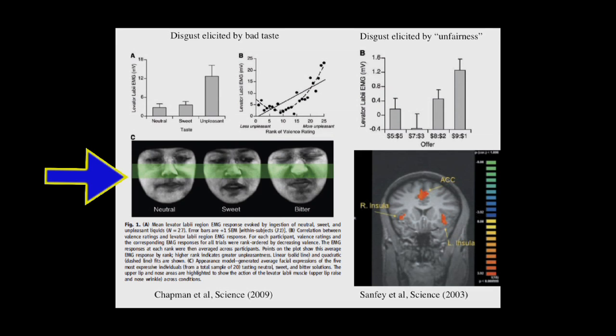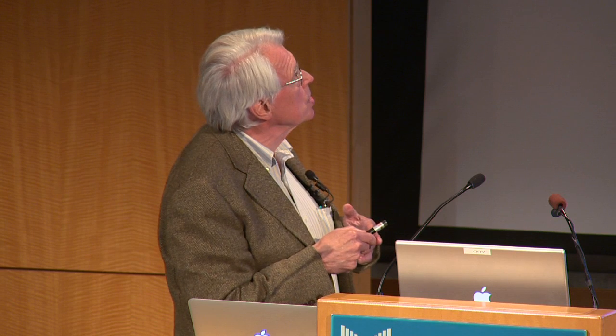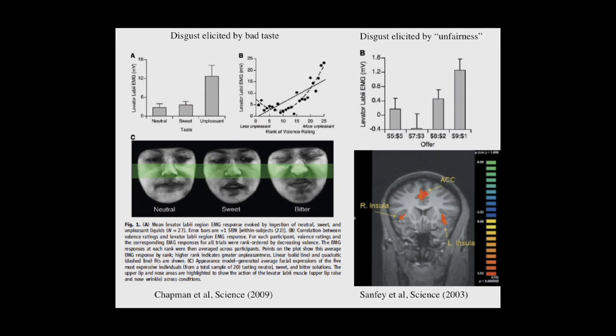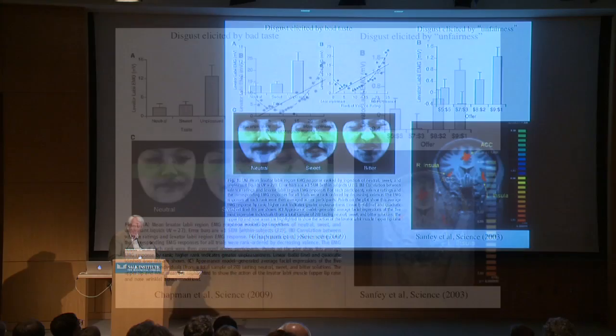If you present an unpleasant taste to someone, they wrinkle up their nose in this characteristic disgust facial expression, as opposed to tasting something pleasant. That results in movements of the nose muscles that you can record electromyographically. You also get this in the ultimatum game, when people are presented with what they perceive as unfair distributions — resentment. Resentment produces the same facial expressions and the same activity in the insula, associated with social disgust and having received an unfair distribution. Important politically.